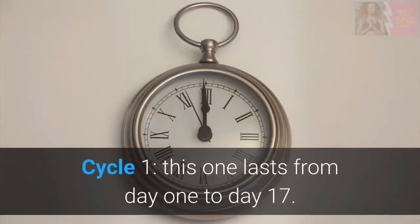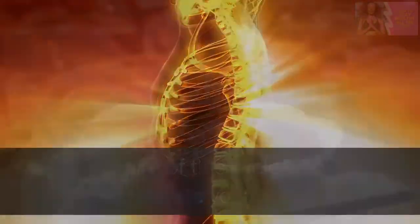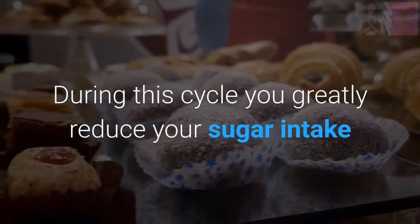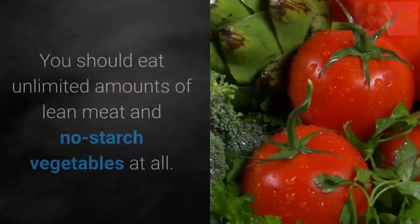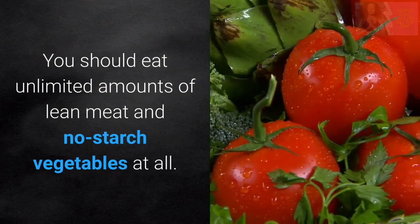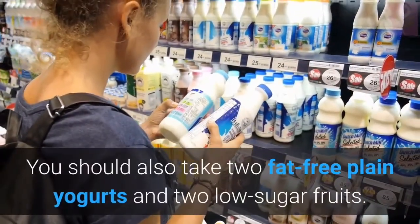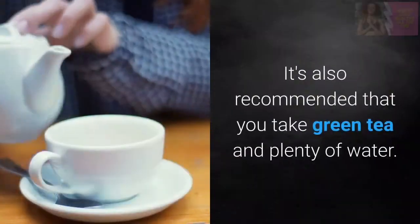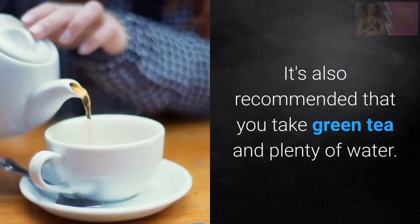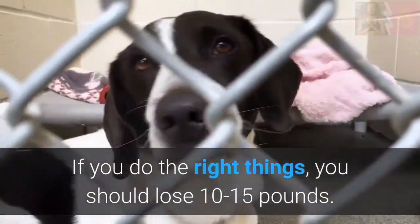Cycle 1 lasts from day 1 to day 17. The aim of this cycle is to accelerate your body. During this cycle you greatly reduce your sugar intake and focus on improving your digestion. You should eat unlimited amounts of lean meat and non-starchy vegetables. You should also take two fat-free plain yogurts and two low-sugar fruits. It's also recommended that you take green tea and plenty of water. If you do the right things, you should lose 10-15 lbs.